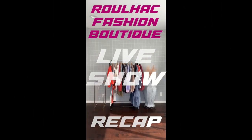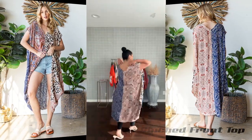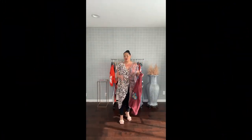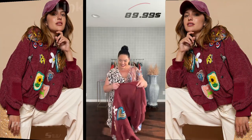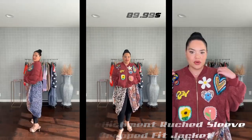RuleHack Fashion Boutique is showcasing stylish clothing for those who missed our live show. Don't wait — place your order now to get free shipping. Pole Patch Embellishment Ruched Sleeve Sweater Cropped Fit Jacket for $89.99, and get a 12% flat discount on checkout. Link in the description.